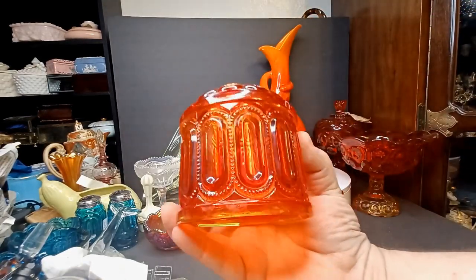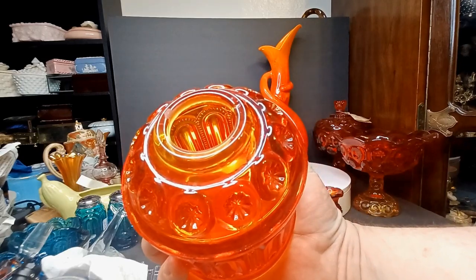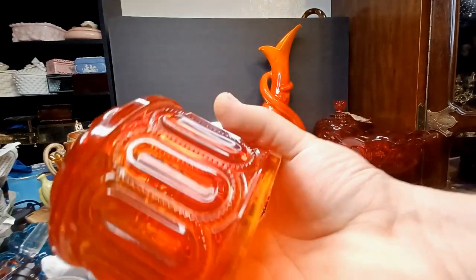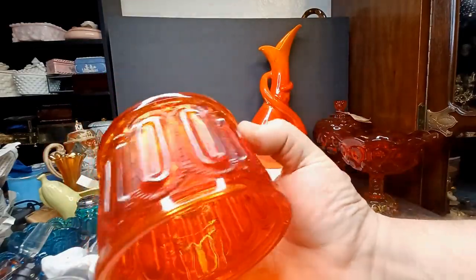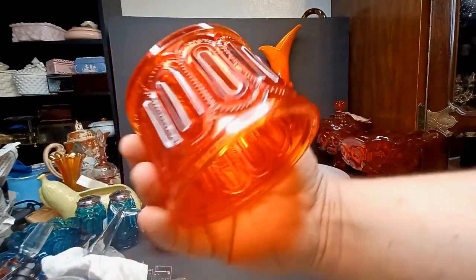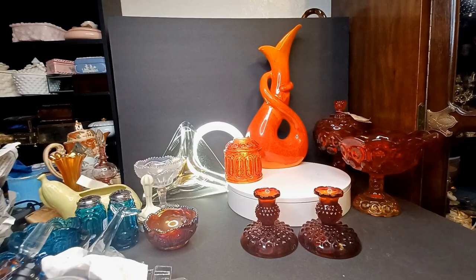You got the dome of an amberina moon and star fairy lamp — it does have a crack in it. I saw it was cracked and grabbed it anyway, put it in my box. They said twenty dollars and I was like, okay, we'll make a deal on that.